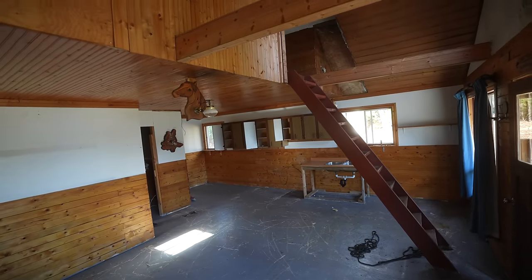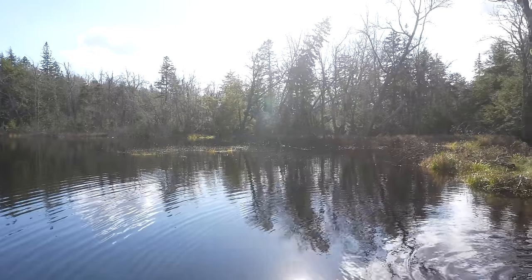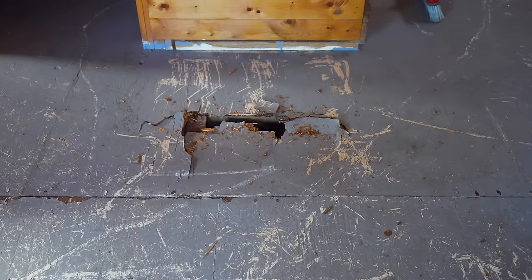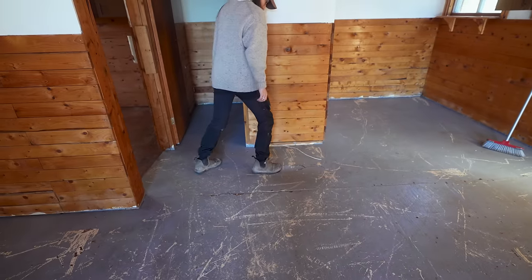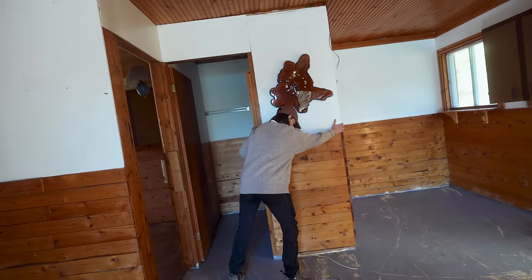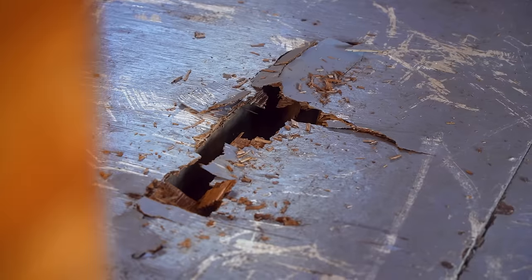This is a real off-grid hunt camp — truly off-grid, coming out, going camping vibes. It couldn't have always been like this. The floor in here — this is what I was saying — it's literally falling apart. There's nothing about this floor that is good.